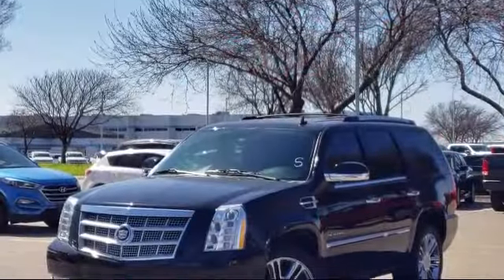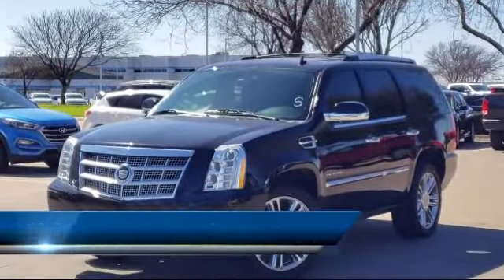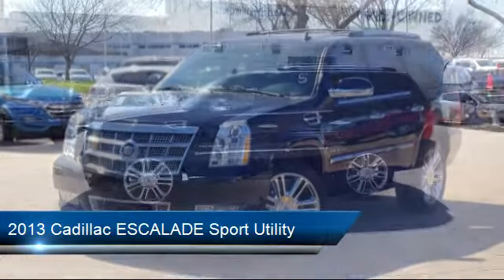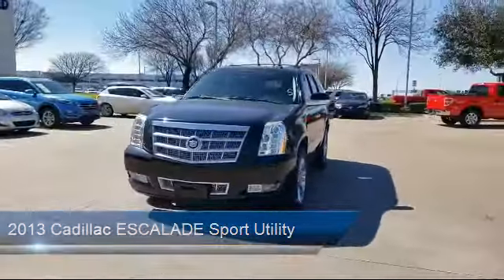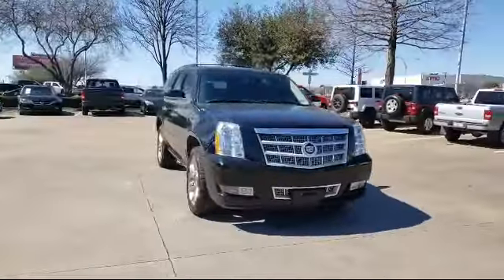It comes equipped with leather interior, Sirius XM satellite radio, roof rack, rear spoiler, alloy wheels, nav traffic, and navigation system.